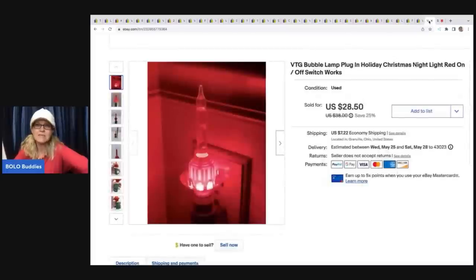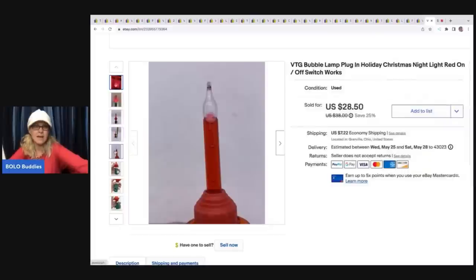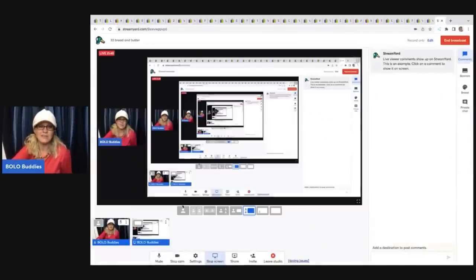The last item is this vintage bubble lamp plug-in holiday Christmas nightlight — I actually just found another one of these recently at the Goodwill bins. I cannot believe it made it because that is glass. I ended up selling this for $28.50, and the buyer was all in for $40.45. I got it at an estate sale for $1. I need to locate the other one — it's probably in a bag in my garage from the Goodwill bins.